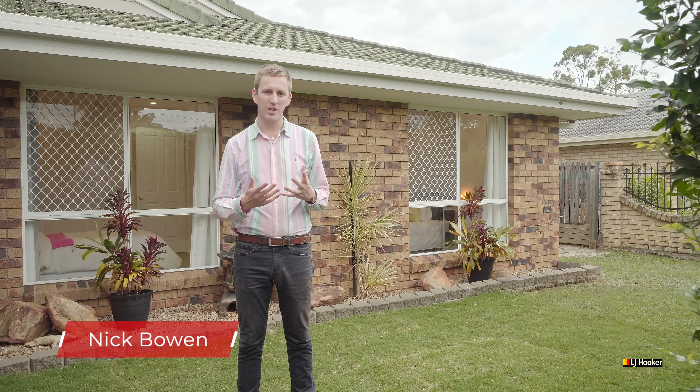Welcome to 20 Noosa Court in Hillcrest. This property is low maintenance front yard and backyard. It's tiled throughout. There are four bedrooms and two bathrooms. My name's Nick Bowen. Let's go and take a look through.